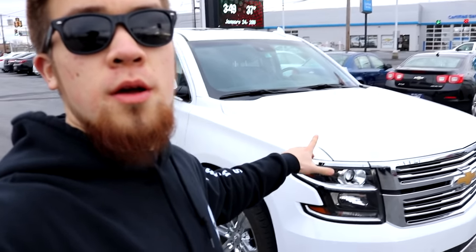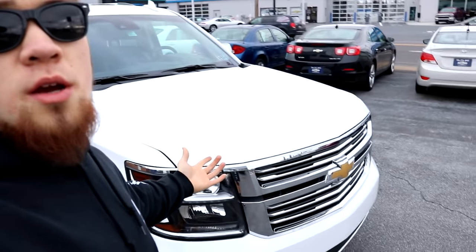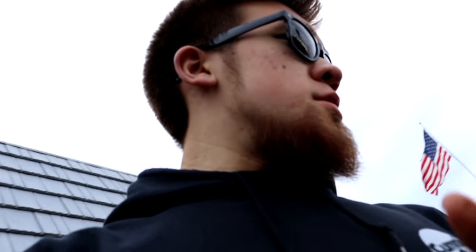Hope you guys enjoyed the video — give it a thumbs up and don't forget to subscribe. I just drove the Tahoe to pick up the Cruze. If you think some YouTubers are Chevy guys, I drive Chevy trucks, Chevy SUVs, and Chevy sedans — all new models. I definitely need to upgrade to the new Silverado as well. Let's take this thing home.